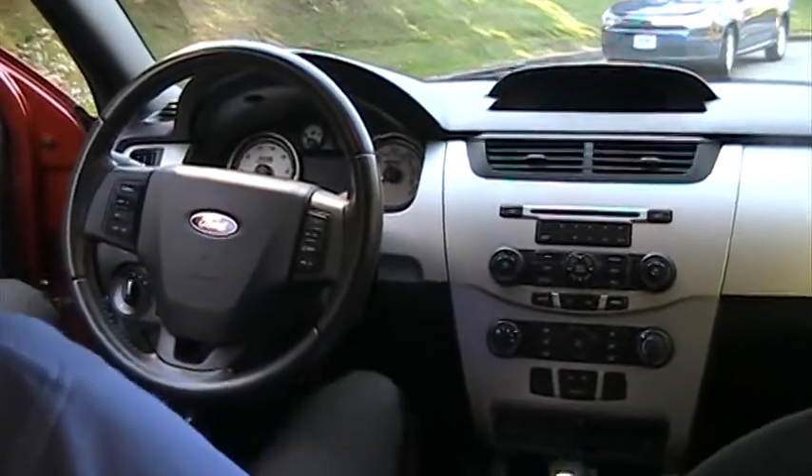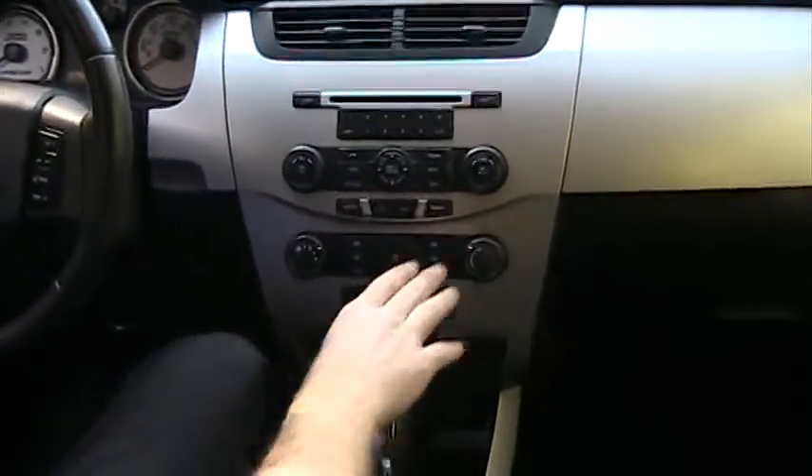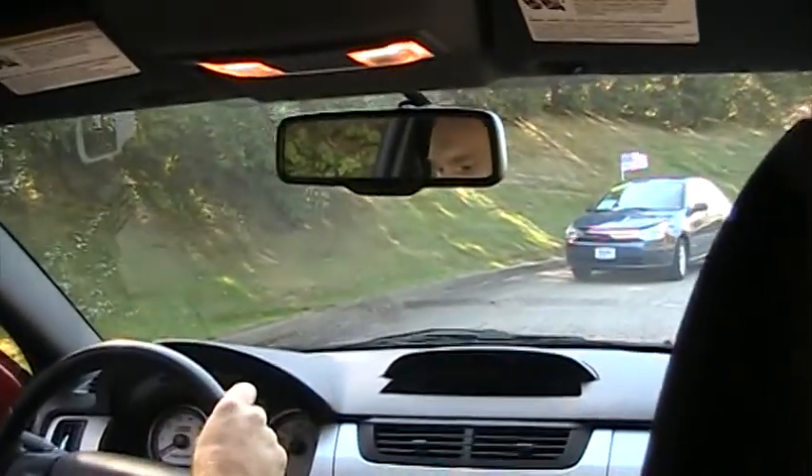As we come up to the front here, you got a 6-disc in-dash CD player, MP3, Sirius satellite radio. You got your SYNC, cruise control, volume controls. You got an auto-dimming rear view mirror.